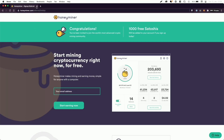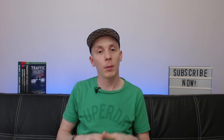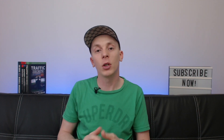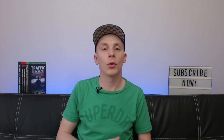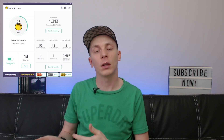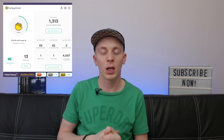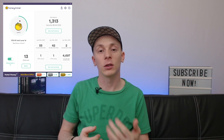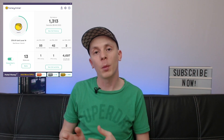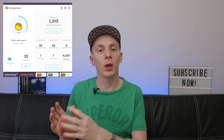Once you've signed up, the next step is to download the Honeyminer application. I'm not going to download and install it here on my MacBook Pro, although you can do that as well, because I've already installed it on my Windows computer, as you can see right here. When you look at the application, you'll notice it's very similar to NiceHash. It has a few differences — it provides more information such as yesterday's earnings, today's earnings, and also shows the amount of referrals. The core number we're interested in is the projected revenue in 24 hours.